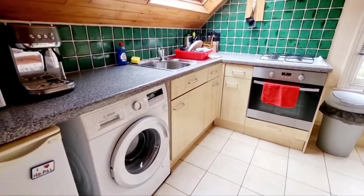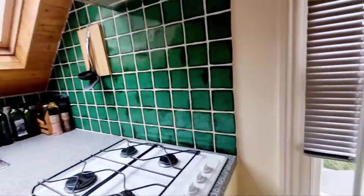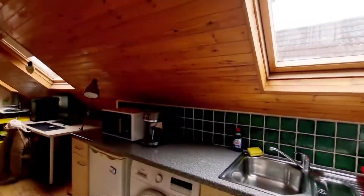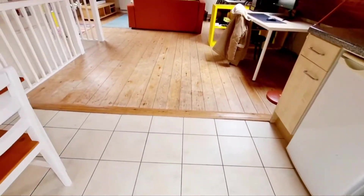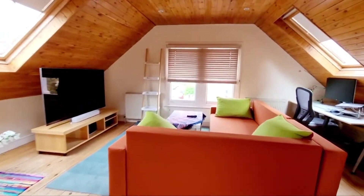There's a fridge, washing machine, oven and hob, and a window to the rear. Tile flooring in this area — a lovely space, great for a couple.